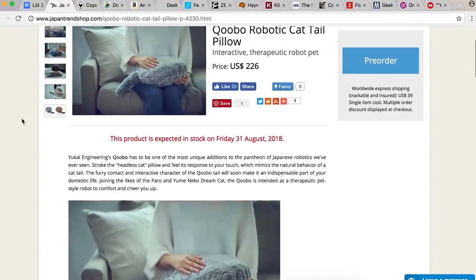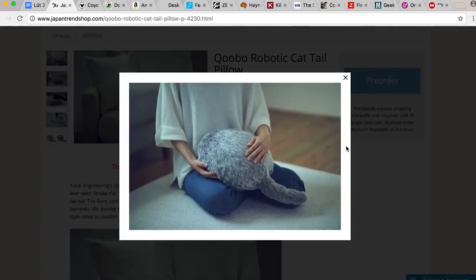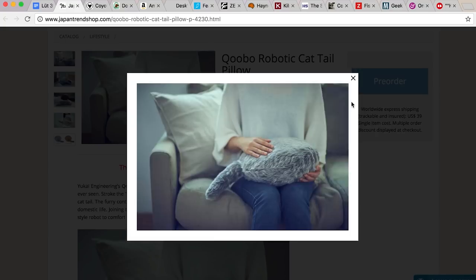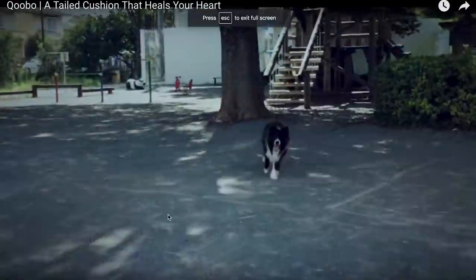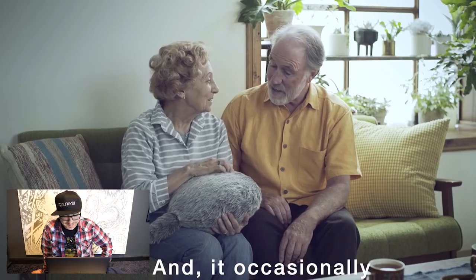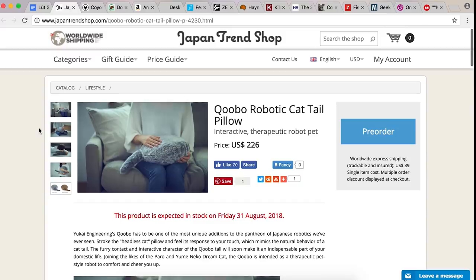Kubo robotic tail pillow. What is this? A pillow with a tail — finally. Hug this thing, and it comes in husky gray or French brown. So if you want to have a cat but don't want to have a head on the cat, it literally is a headless cat. Let's watch the video. There's a dog — why is there a dog? Oh, there's the cat. Do you love animal tails but hate pooping? Get the Kubo robotic tail pillow. Never worry about pooping butts again. I should endorse that.